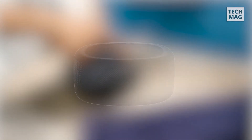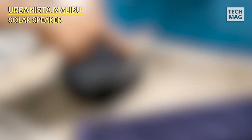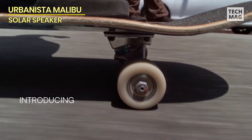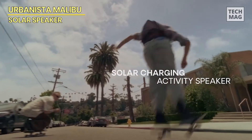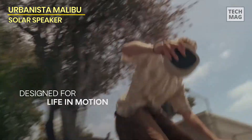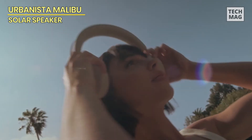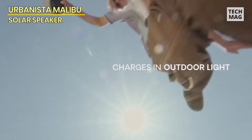Urbanista Malibu — introducing the first portable solar speaker in the world with built-in power-foil solar cell technology. With a full day's battery reserve, this wireless speaker can play music all day long. It recharges itself in response to both indoor and outdoor light. With Bluetooth 5.0, you can enjoy smooth connectivity with your Android, iPhone, tablet, and phone. Convenience is the focus of the robust design and the lanyard that comes with it. It is completely waterproof and resistant to sand, dust, and dirt thanks to its IP67 classification.